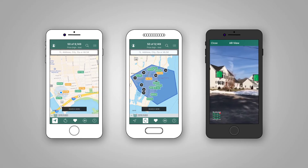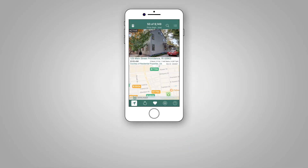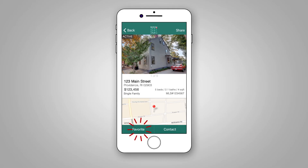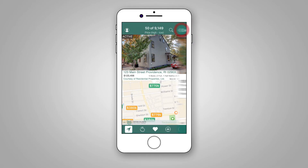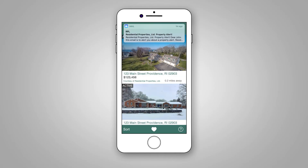You can perform any type of search on the go. Selected properties display with large images and color-coded property statuses. Easily add favorites, toggle between map and list view, save your searches to revisit them later, and receive email alerts about new properties that match your search criteria.